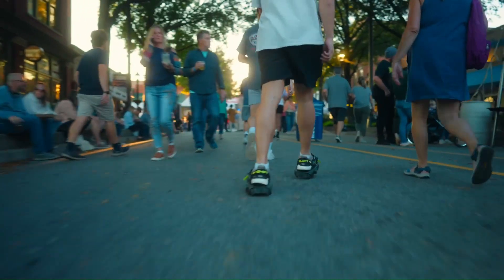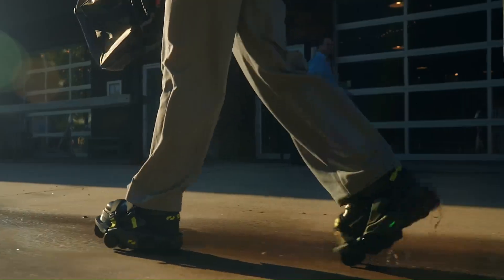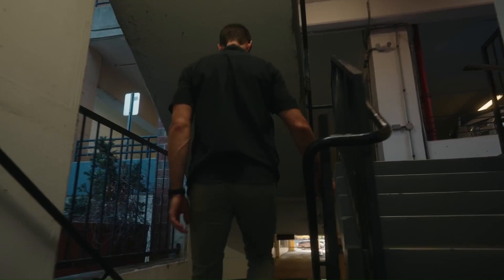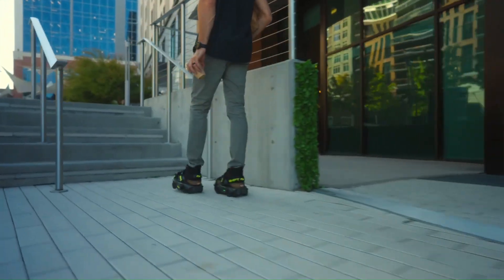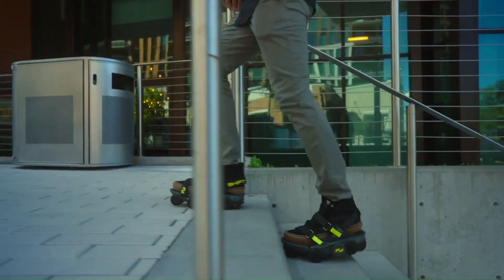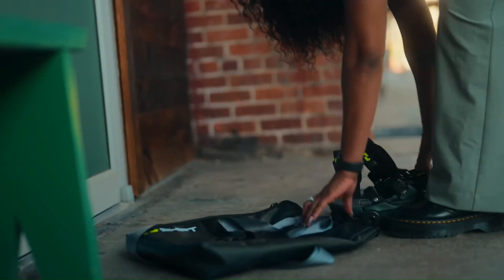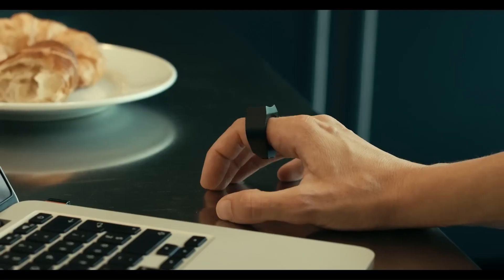Moonwalkers X have six wheels instead of ten, providing an order of magnitude of greater control and responsiveness. If you're looking to conquer your daily commute or simply cover more ground on your feet, Shift Robotics' Moonwalkers might be the next step in footwear. The original Moonwalkers were priced at $1,400.